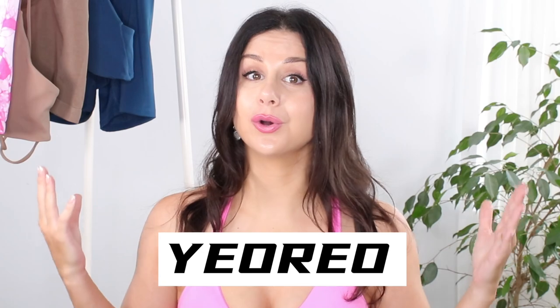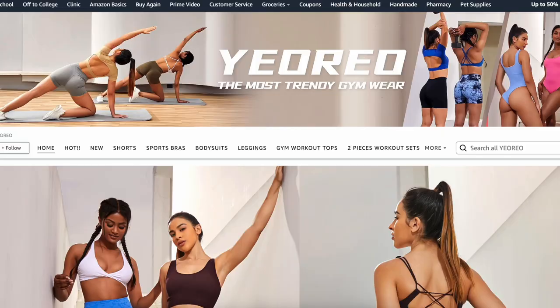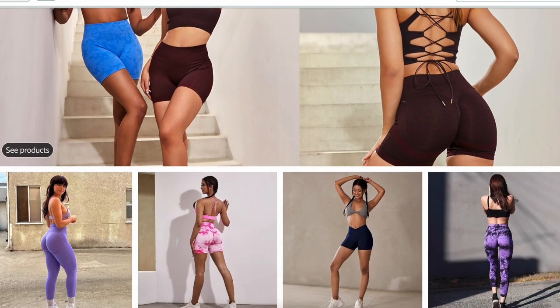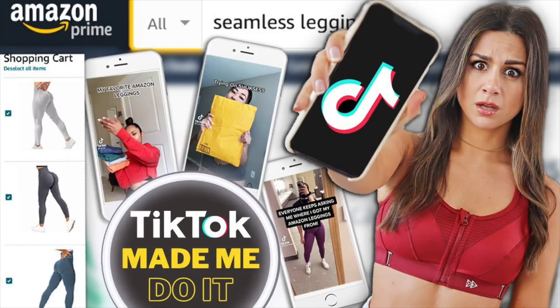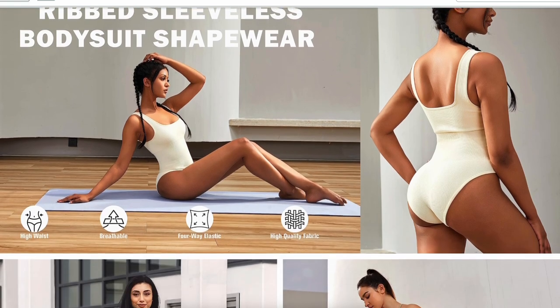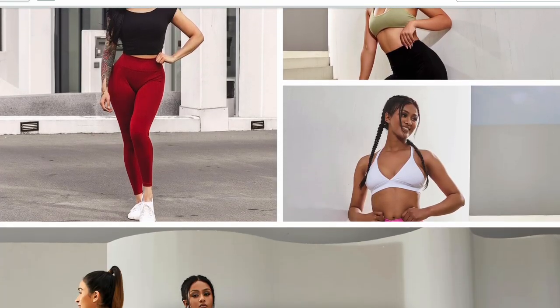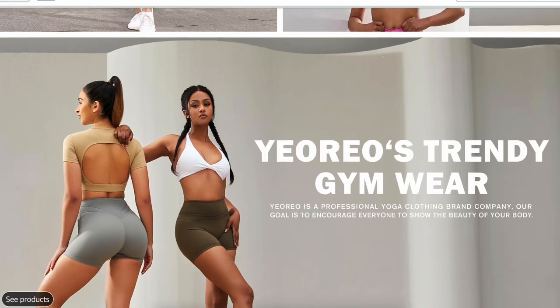We have three unique summer sets from one of my favorite Amazon brands. You guys have heard me talk about Yoreo quite a few times here on this channel. I believe the first time I tried Yoreo was through suggestions on TikTok like two years ago. There were viral Amazon brands that really focalized on scrunch bumps, emphasizing the glutes — you know I love that. That's when Yoreo came to my attention. I've been trying a lot more from this brand and they're impressing me.